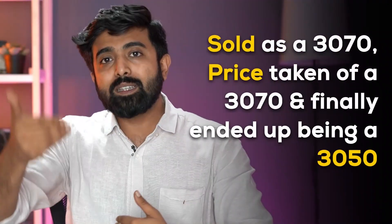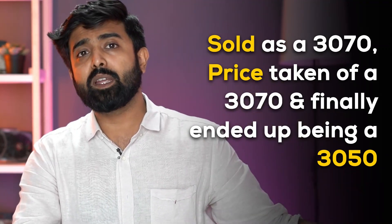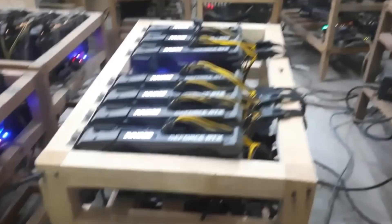It was a one-of-a-kind creature. It was sold as a 3070, the price taken was a 3070 price, and it ended up being a 3050. What's actually going on? People are repacking and selling mining GPUs — that's what's really happening. There's no other way somebody could do this.